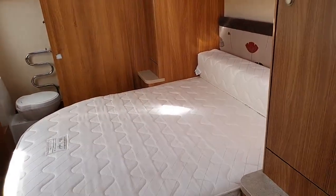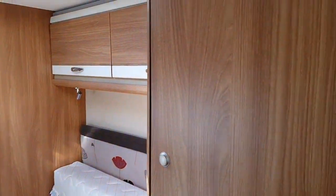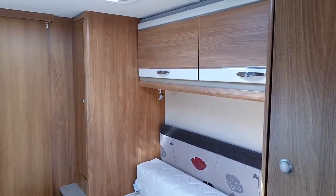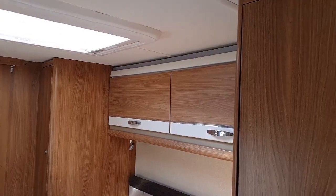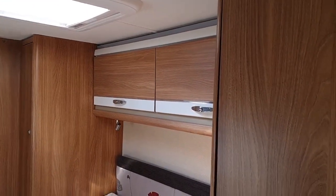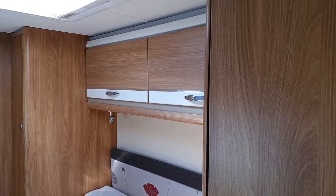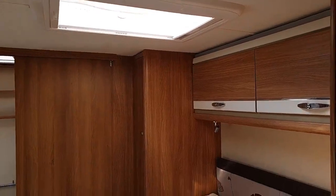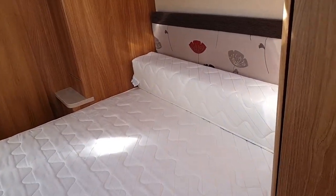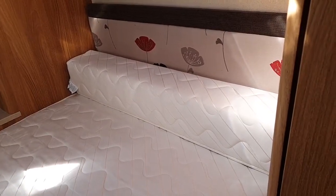Moving through to the bedroom area, we've got her wardrobe and his wardrobe on the other side. The overhead lockers follow the magnolia inlay and silver profile detail through from the front lounge area. There's a nice size Heki roof light, and the bed does extend — you have the additional extension mattress to facilitate that.